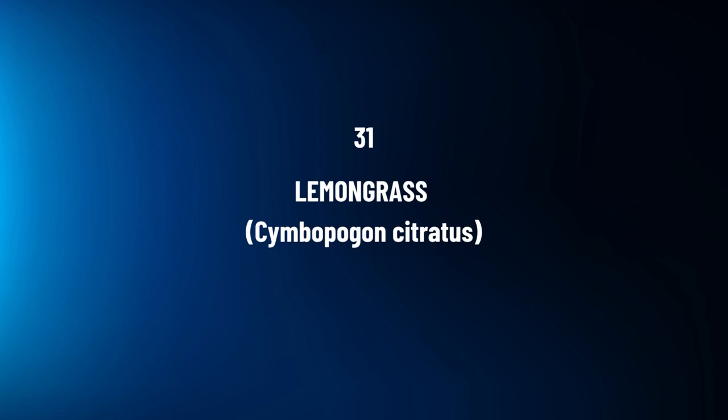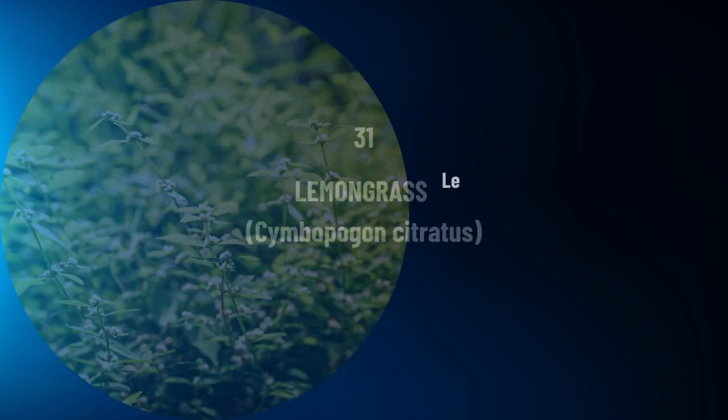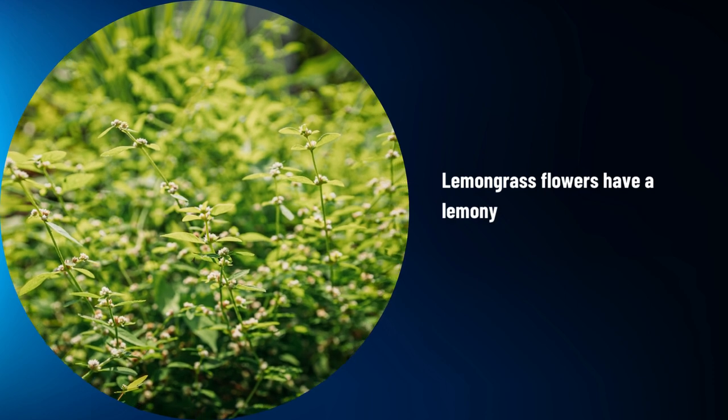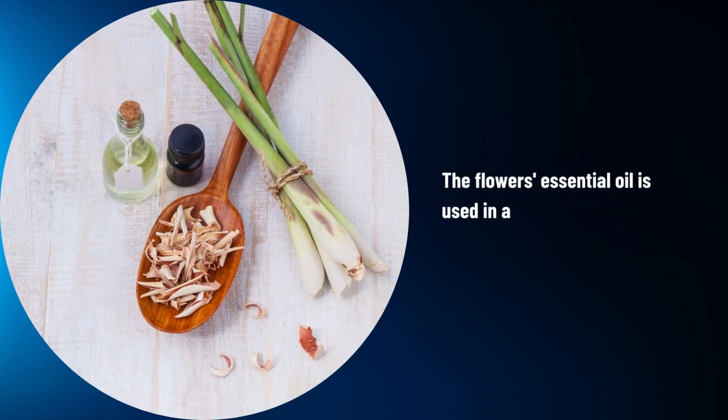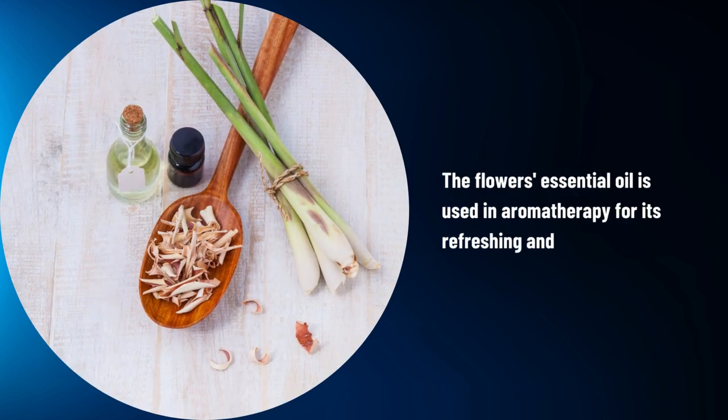Lemongrass, Cymbopogon citratus. Lemongrass flowers have a lemony scent and are used in teas and culinary dishes. The flower's essential oil is used in aromatherapy for its refreshing and uplifting aroma.